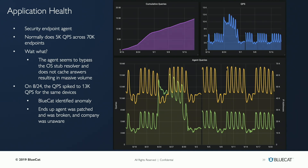More importantly, what we were able to identify was that on August 24th, there was a very big spike in data — their queries per second went from 5,000 to 13,000 immediately. The edge service point and BlueCat identified that something triggered this anomaly in behavior. When we dug into it with the customer — identifying it in less than a week — what we found was that they had applied a patch to this specific agent, and that patch had a bug in it. That bug increased their traffic almost threefold, causing massive issues across their entire network.